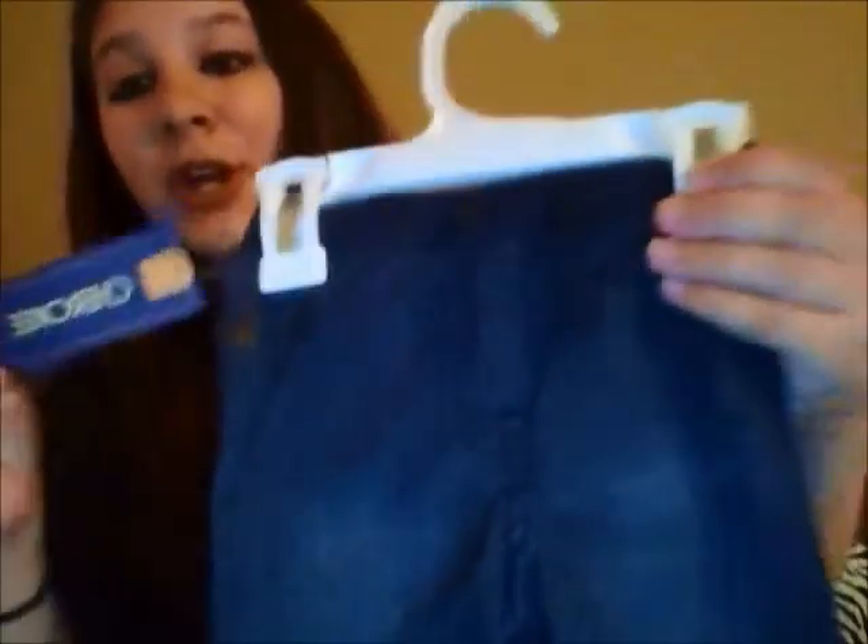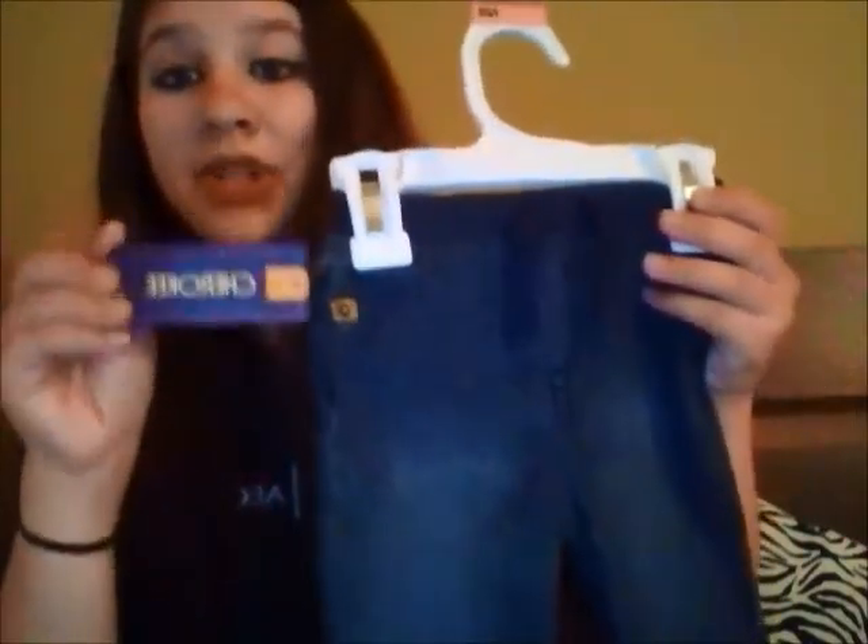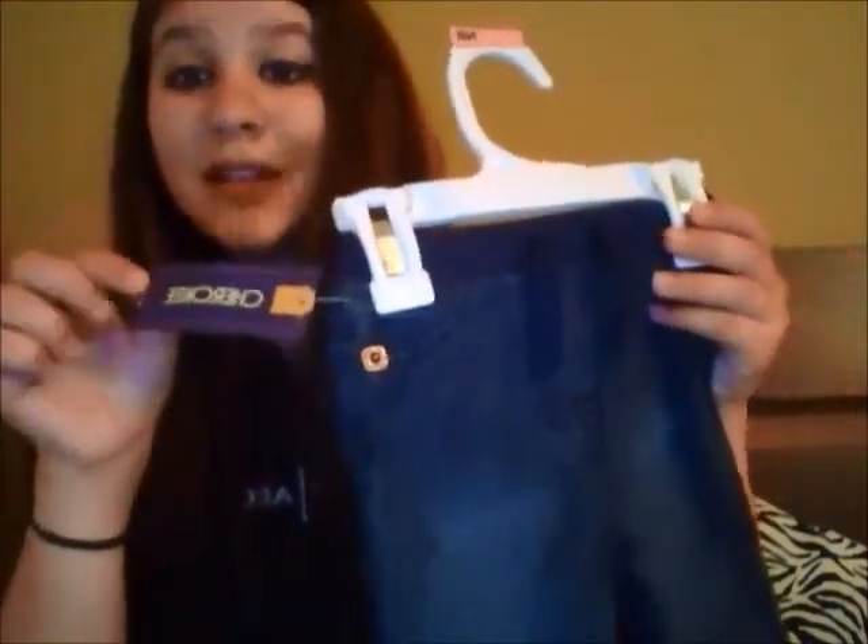The next thing I got was Cherokee denim jeans — I honestly don't know how to say it — but they're newborn size and they were $8, which was actually the most expensive thing I got. And then I got underwear for the hospital, which I'm not really going to show you guys because they're underwear, but they were $2.50 each.